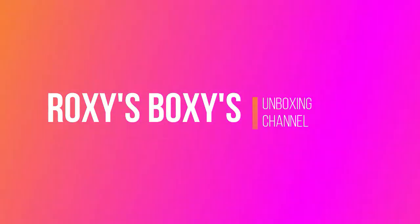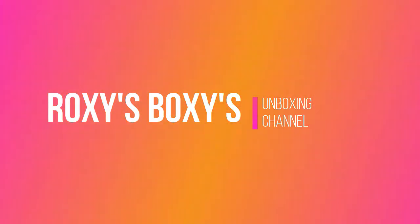Hey everyone, welcome back. I'm Roxanne and this is my unboxing channel. Today we're going to be doing Top Box and the $25 mystery box. Top Box is the Canadian box — it costs $15 a month plus taxes, shipping is included. It takes payment on the 20th and sends out an email between the 23rd to the 28th asking questions and surveys.